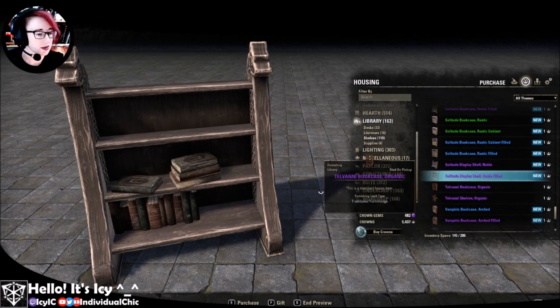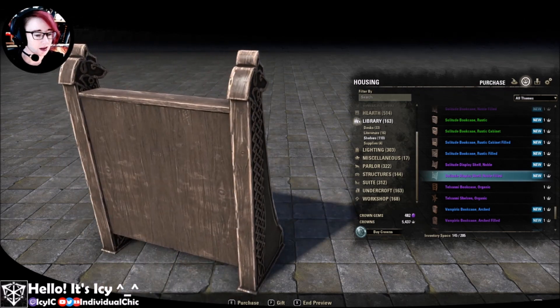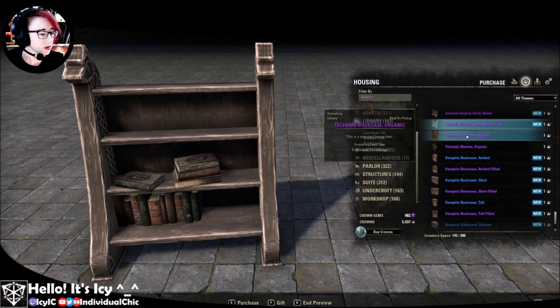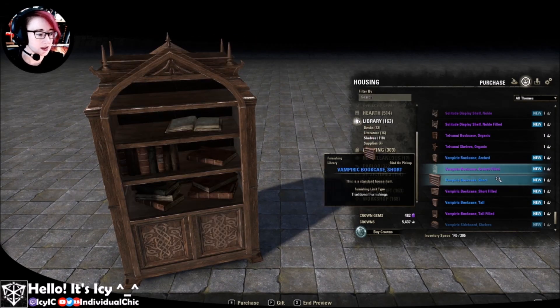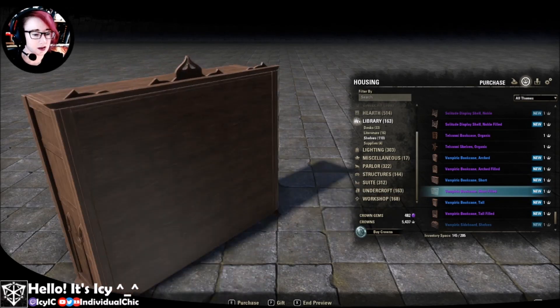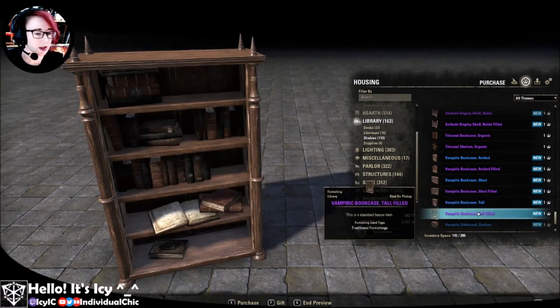This one's one of my favorites — this beautiful, curvy sort of thing. I reckon this will be great for using for other furnishing ideas too. And the vampiric — very nice, fancy. With and without. It's so elegant. I like it. Tor — with and without books.